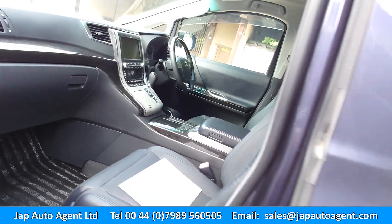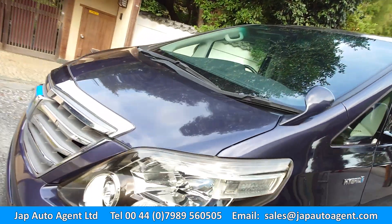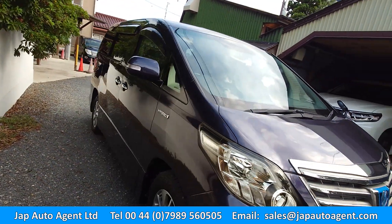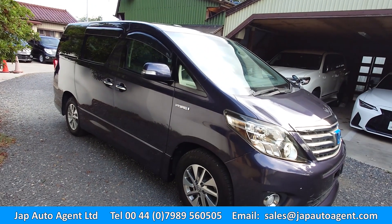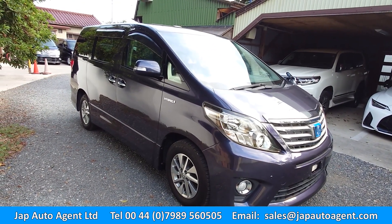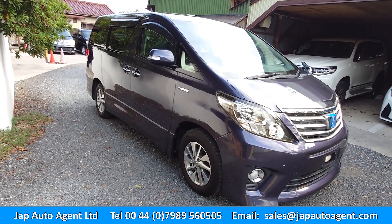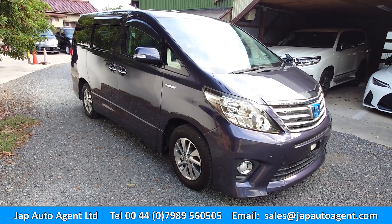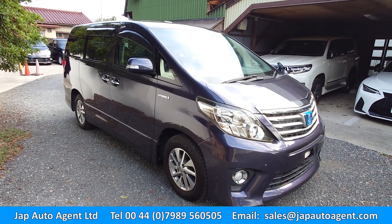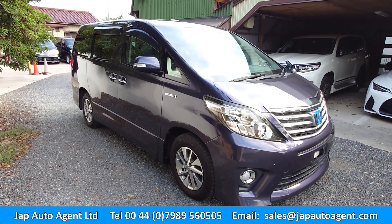It also has auto wipers and auto lights. If you're looking for an economical people carrier, the hybrids are the best. Toyota has been manufacturing hybrids since 1997 - that's 26 years - so they're way ahead of any other manufacturer when it comes to hybrid.